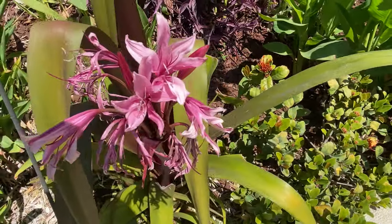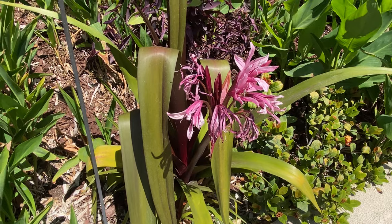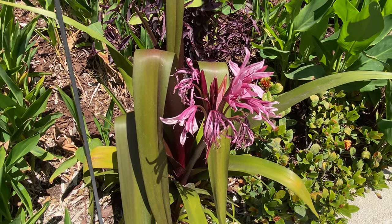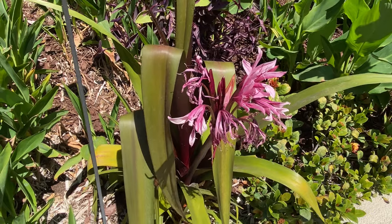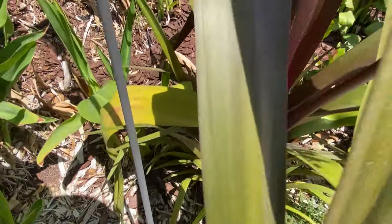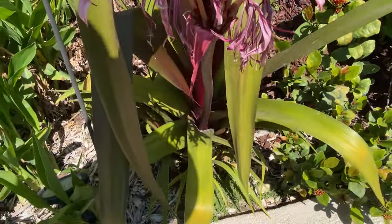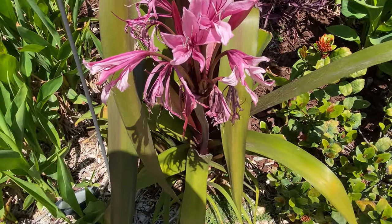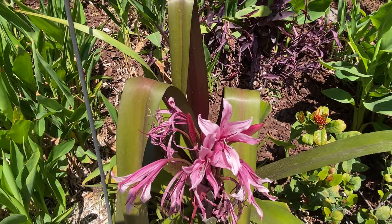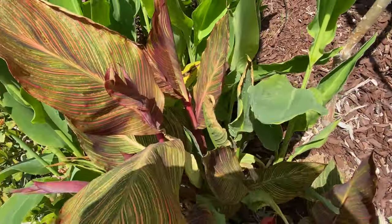Another favorite is this Queen Emma crinum lily, which I mail ordered from Aloha Tropicals probably five or six years ago. It arrived as a small pup, got very large, and this isn't even the original plant. It has great-looking, fragrant, colorful flowers and lots of pups — I'll be breaking off pups to give away or sell before too long. I've got probably six of them along the edge of the pool. And here's the Tropicana canna lily.